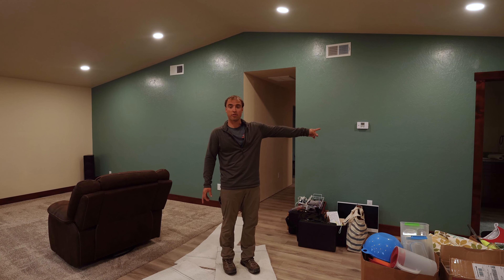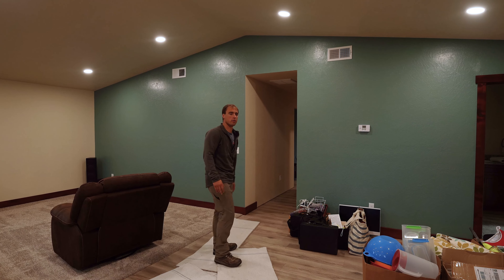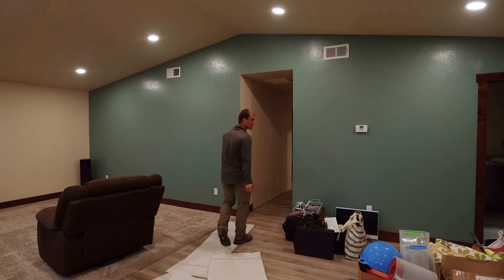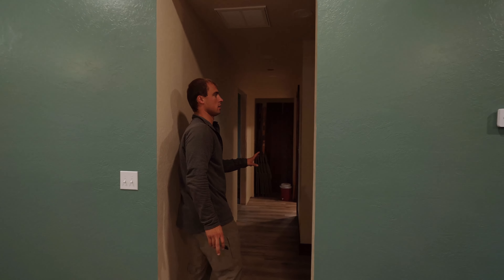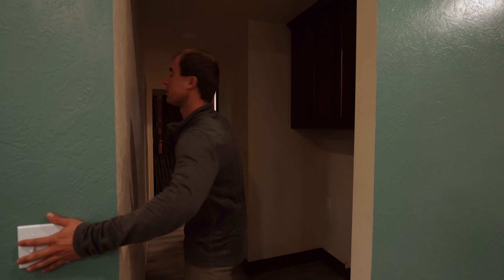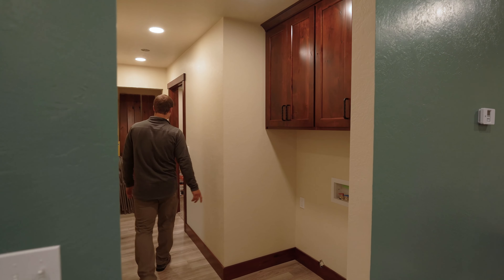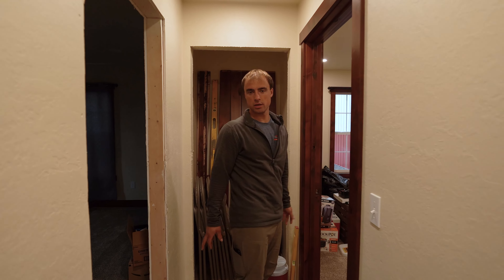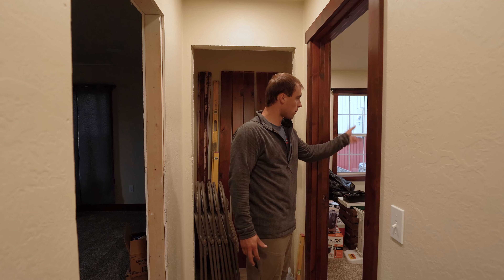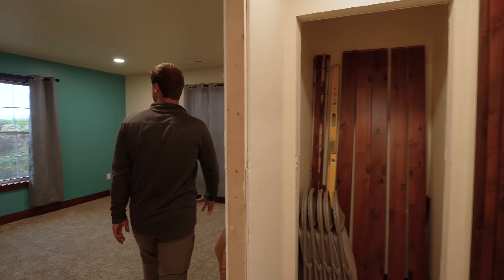We are moving into Keith's apartment that he has attached to his main shop here. Looks like we're going to have to take the door off to get his fridge in. If this countertop would be here we'd be fine. This apartment is 26 feet wide and 20 feet deep, so it's not big.